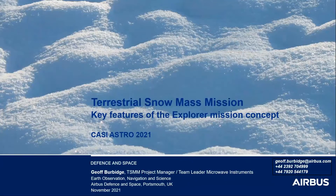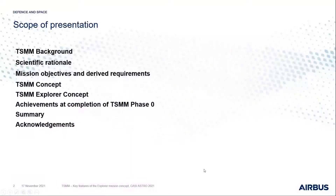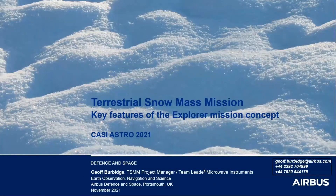Thanks very much, Todd. I'm here to talk about the Terrestrial Snow Mass Mission and the key features of the so-called Explorer mission concept. I'm from Airbus in the UK, and we've been leading a study on this activity for the last four years.